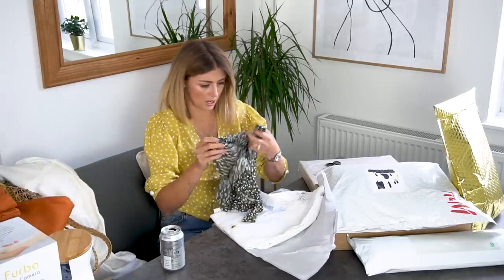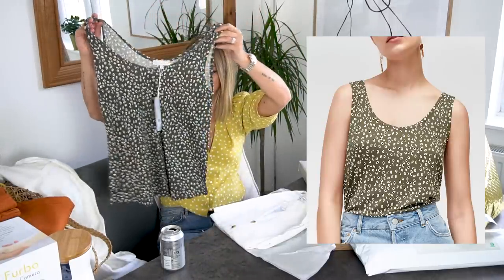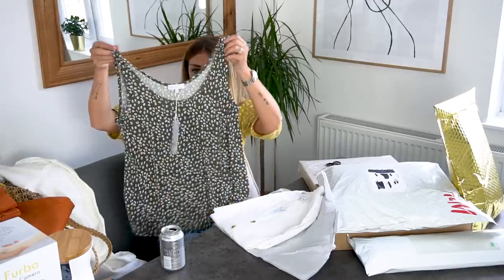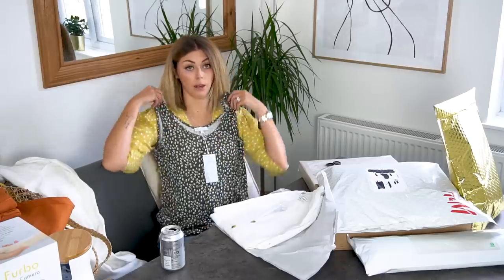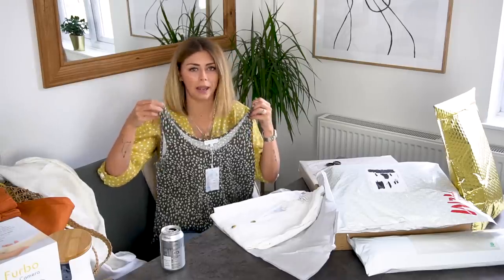And then there's also this little green — I was going to say leopard print but it's not, it's a tiny dotty print in a khaki green colour. I just thought that with jeans could look quite cute — just a nice basic little top.